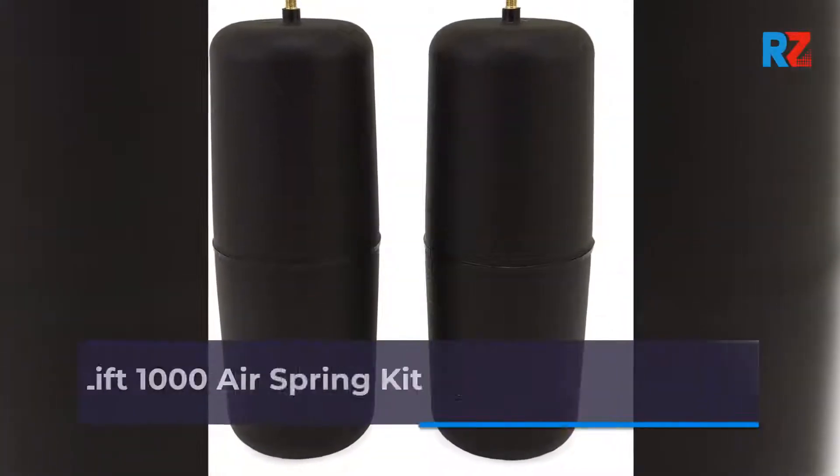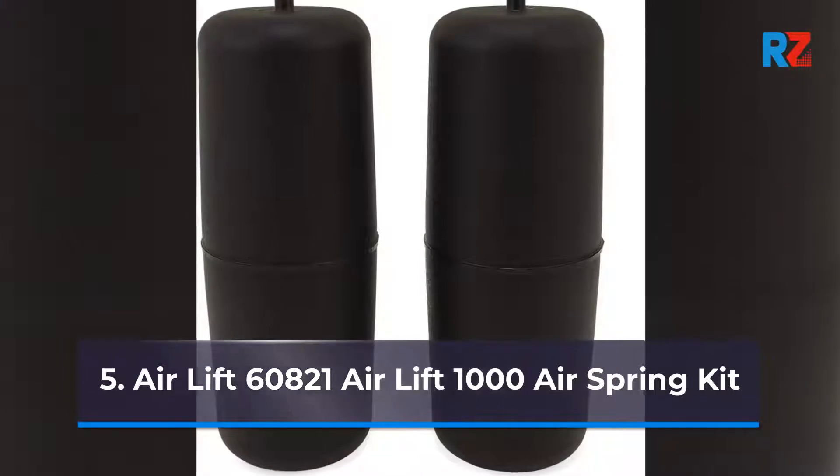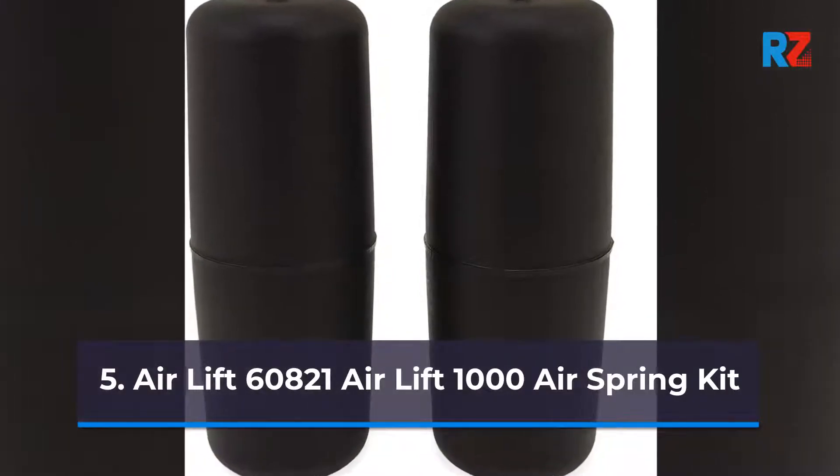5. Air Lift 60821 — Air Lift 1000 Air Springs Kit.